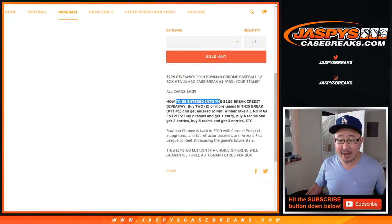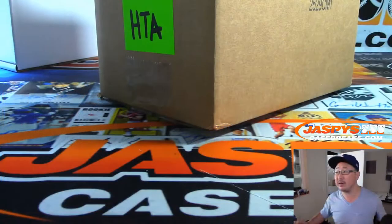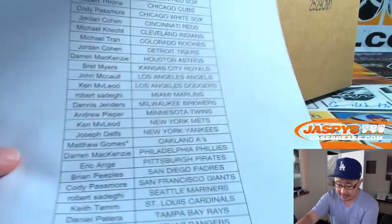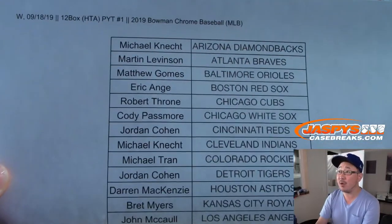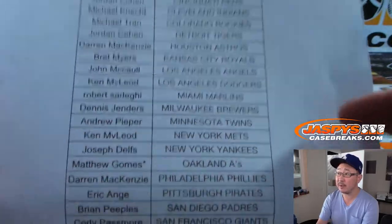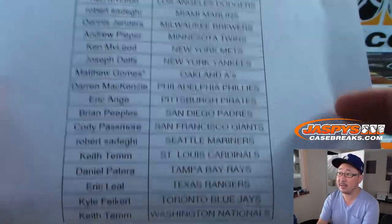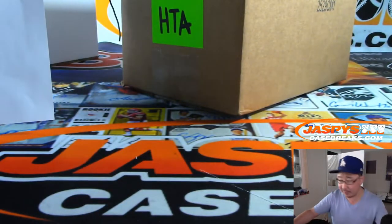There is a break credit promo right here, which I'm sure everybody read. You've got to buy at least two teams to get one entry. Four teams get you two, six teams get you three, so on and so forth. Big thanks to these folks right here for getting their teams in HTA 1 on a Wednesday, the 18th of September. Matt Gomes, Last Bot Mojo A's. Thanks for joining the break, really appreciate it.